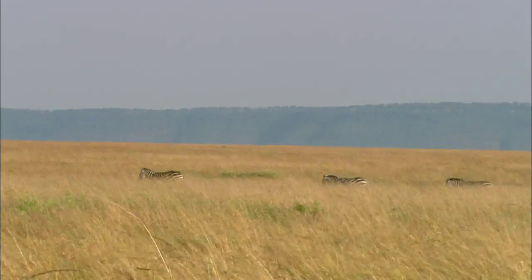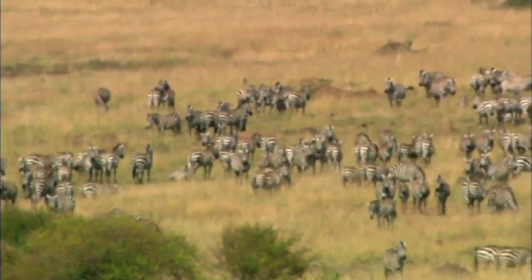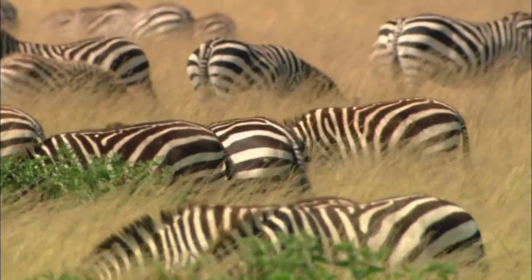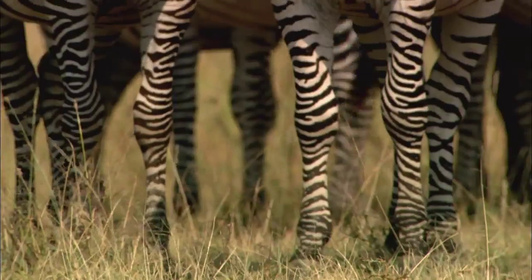And the hunters go on the move. Considering that they're the targets of the savanna's greatest predators, the zebras certainly wear very flashy coats. But it must be a pretty good design, since every species of zebra wears it with slight variations.